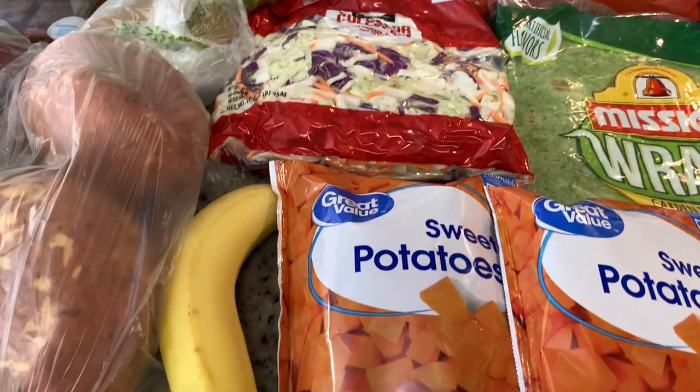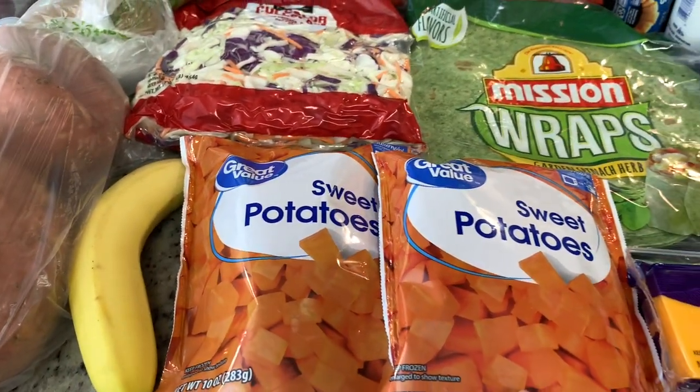And then I got one banana. I don't know why — I don't even remember getting it, but I guess I must have thought we needed a banana.